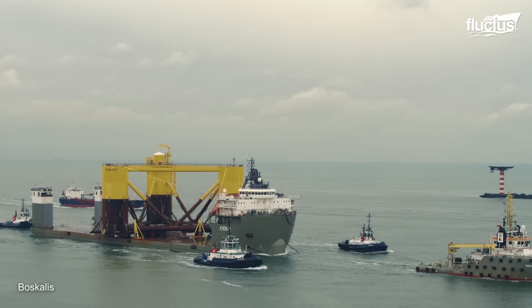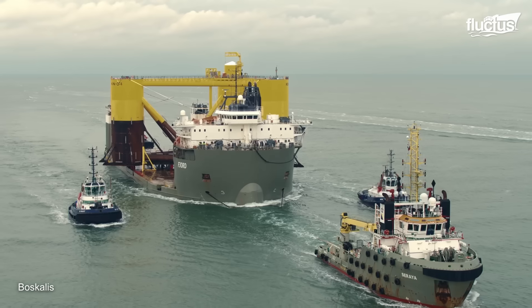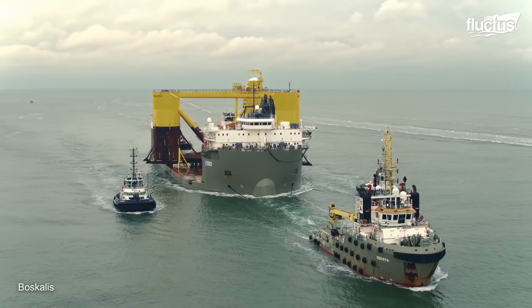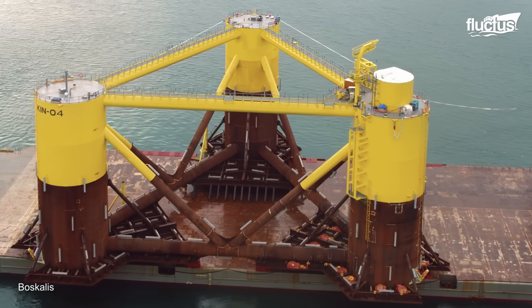The installation required a floater, which is the semi-submersible platform that supports the wind turbine. This was towed to the quayside in Dundee, where the wind turbine was assembled in a controlled and efficient process, thanks to the WindFloat technology.